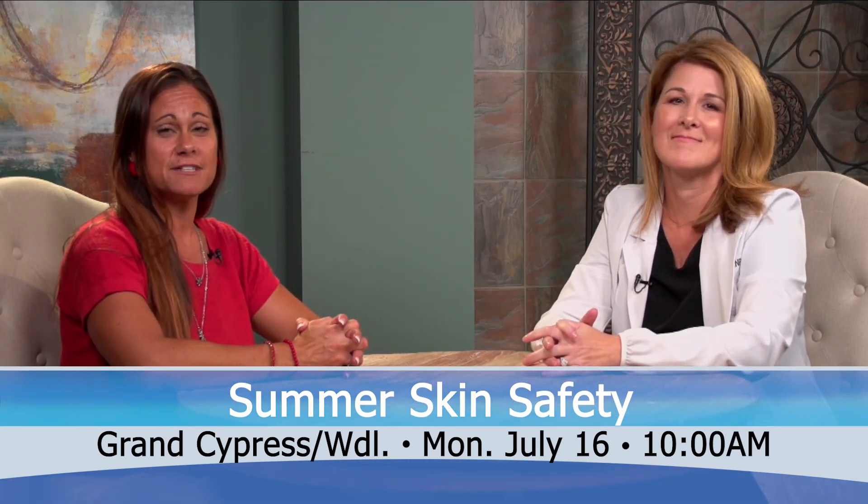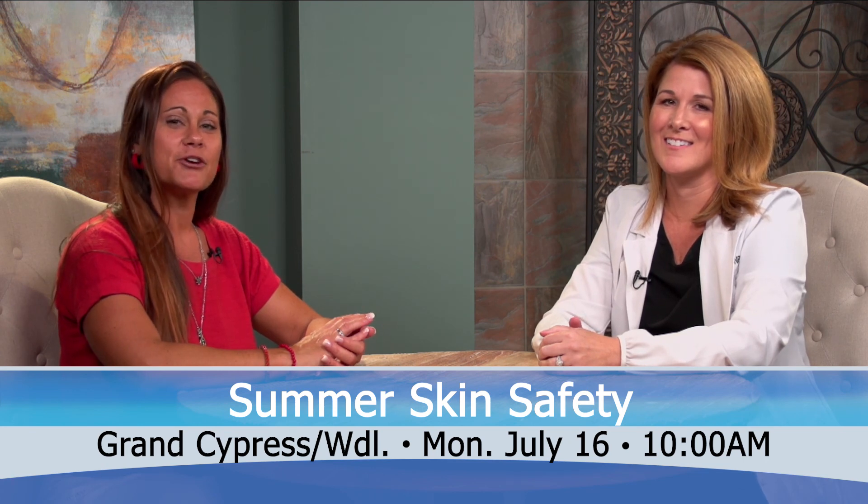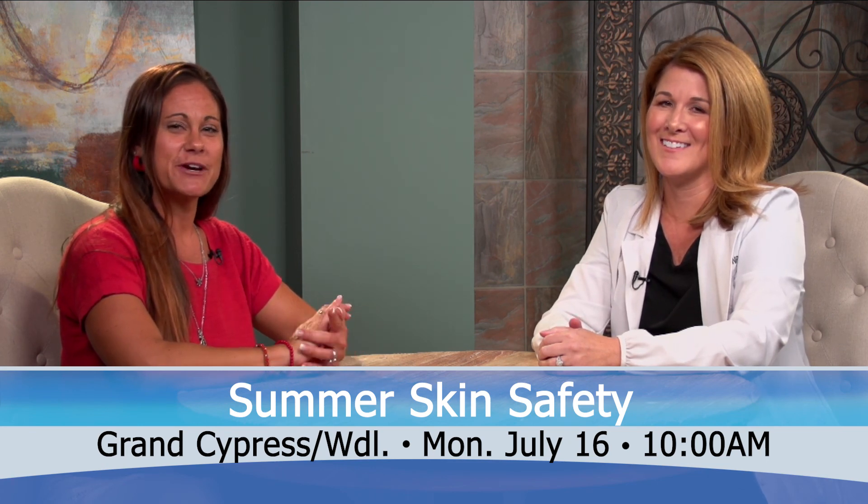Well, thank you very much, Allison, for being here. If you're interested in hearing some summer skin safety tips and having your questions answered by the professionals, please join us on July 16th at 10 a.m. in the Grand Cypress Room. Thank you, Shell Point, and stay well.